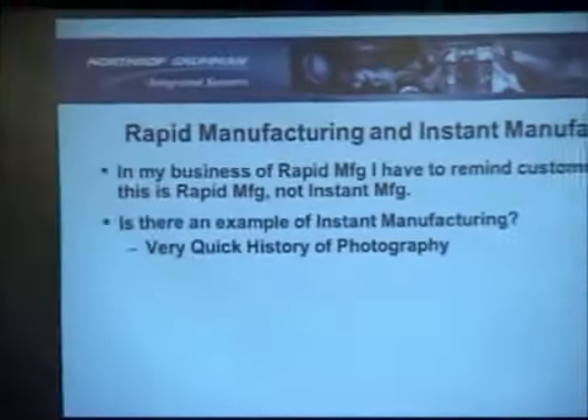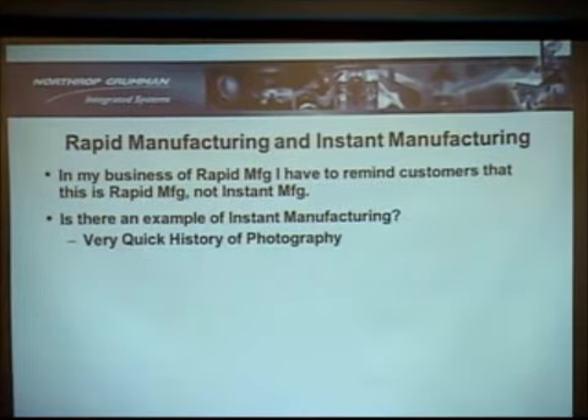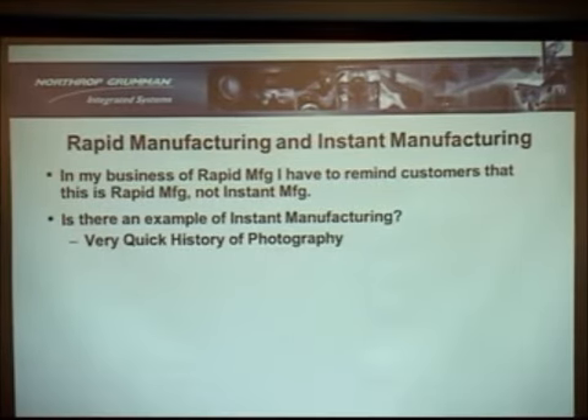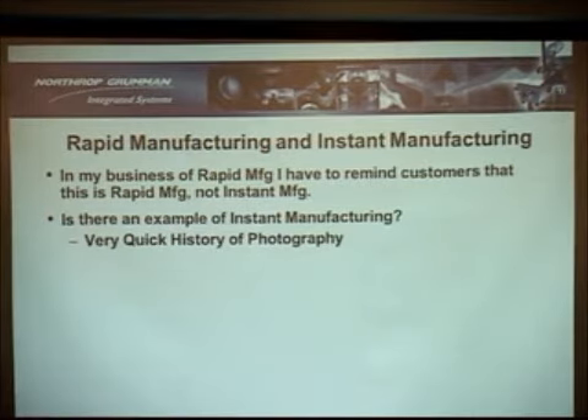At work, a lot of people tell me we've got to do this really fast — they're always in a hurry for everything — and it's called rapid manufacturing. I remind them it's not instant prototyping or instant manufacturing, it's rapid manufacturing. But there is an example of instant manufacturing, and that's photography.